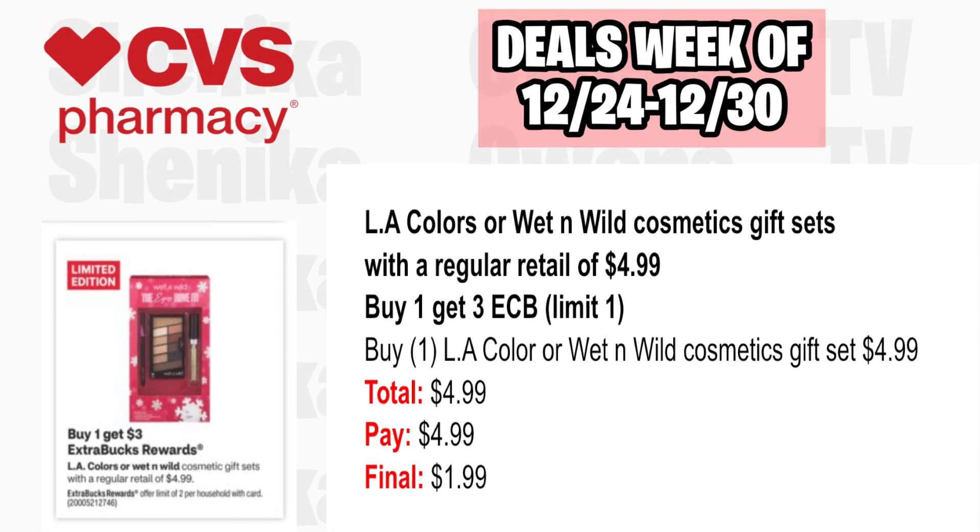LA Colors or Wet n' Wild cosmetic gift sets with a regular retail of $4.99 are buy one, get $3 ECB, limit two — corrected from limit one in the Google Doc. Pick up one at $4.99, pay $4.99, get back $3, making the final cost only $1.99.